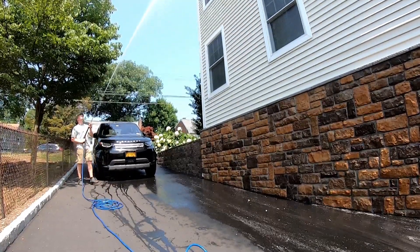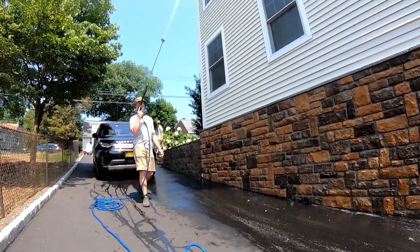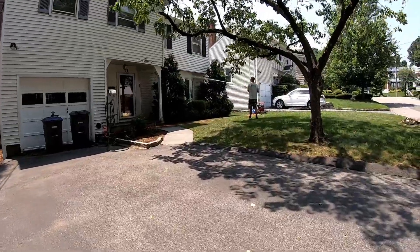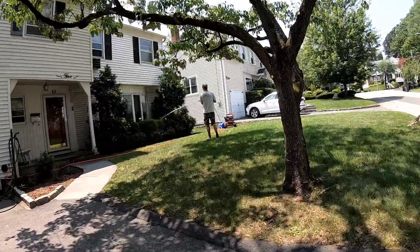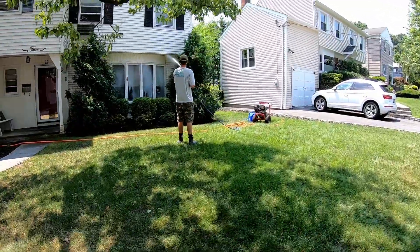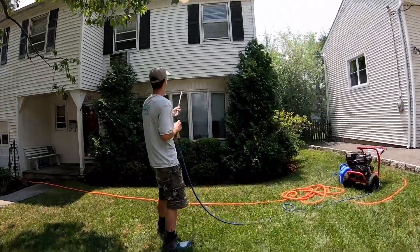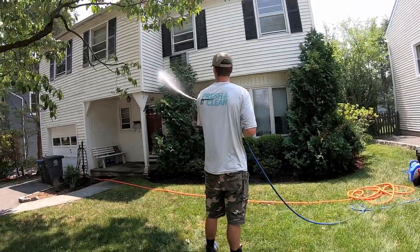We got the two Predators and used them for the rest of the season — they worked very well. We've been running these machines all of last year into this season until we upgraded to our Honda GX 690, which we now have in the van. All I can say is that the Predators are absolutely workhorses and we haven't had any issues with them. They're probably the cheapest four gallon per minute pressure washers you can get.